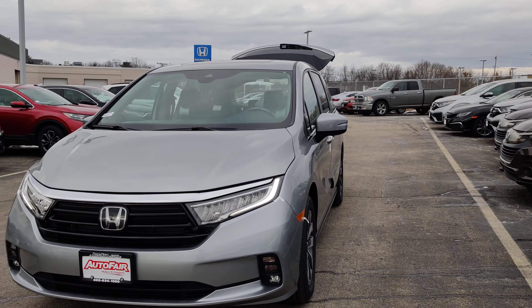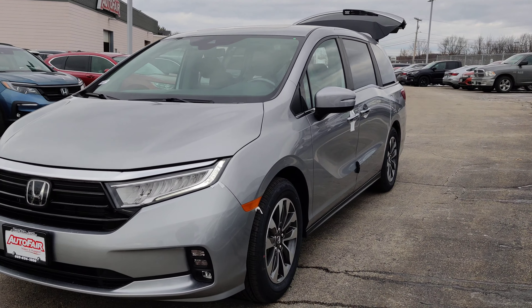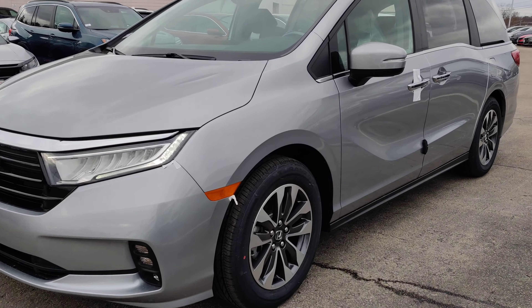Hey everyone, I got the 2021 Honda Odyssey you inquired about. I'll show you around the vehicle. It does come equipped with LED daytime running lights, LED headlights, and nice alloy wheels.